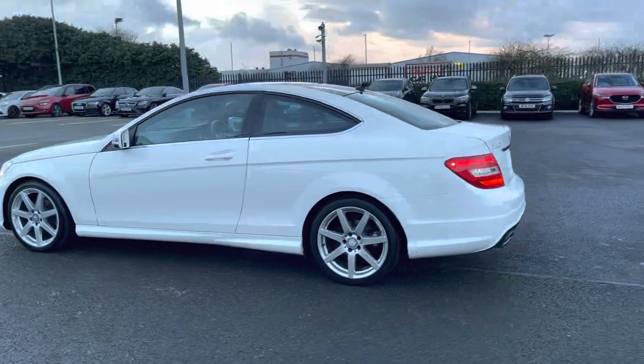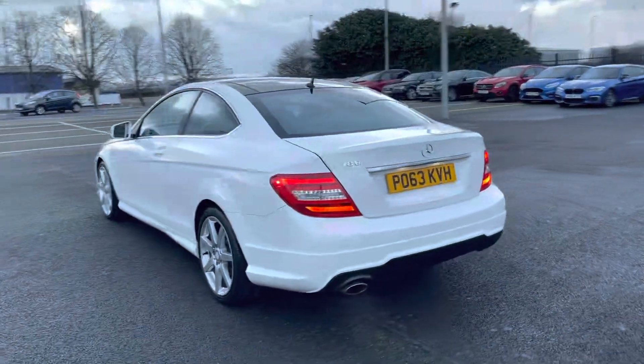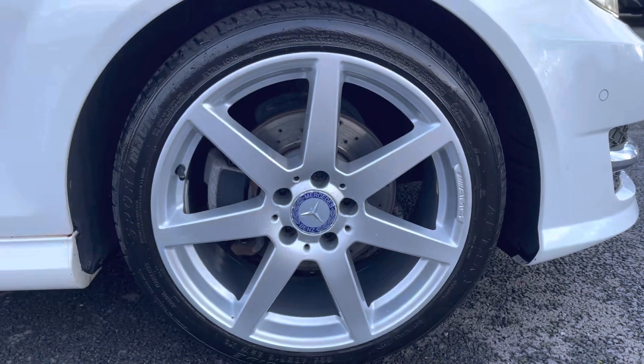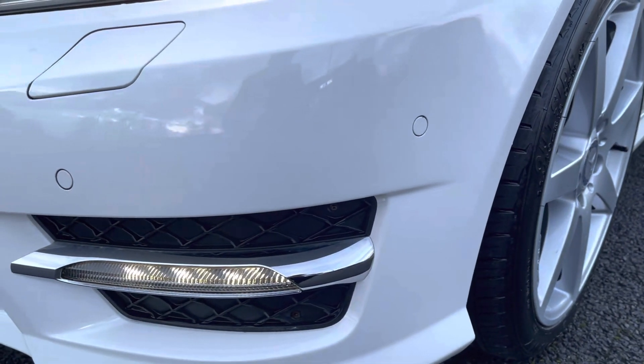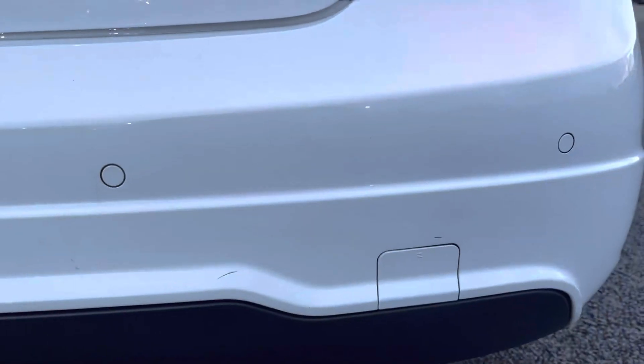If you would like to put yourself in a test drive in this car please give us a call on 01244 311404. Now let's have a look at some of the exterior features. It does come with alloy wheels in amazing condition, and the same could be said about the tyres — loads of tread depth left on them, along with both front and rear parking sensors which is going to make manoeuvres in this car so much easier.